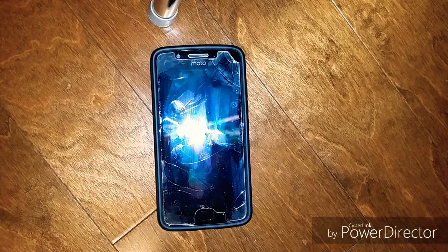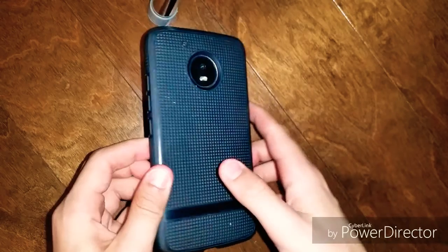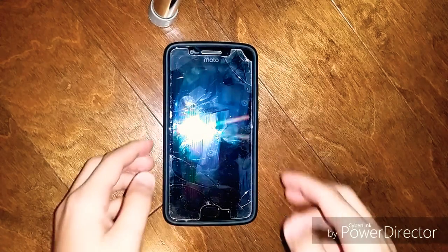Hi guys and welcome back to the official Owen Corporation YouTube page. Yesterday, June 1st, 2019, marks the end of my 15 and a half month use of my Motorola Moto G5. Yesterday I started experiencing a problem — let me show you right now.